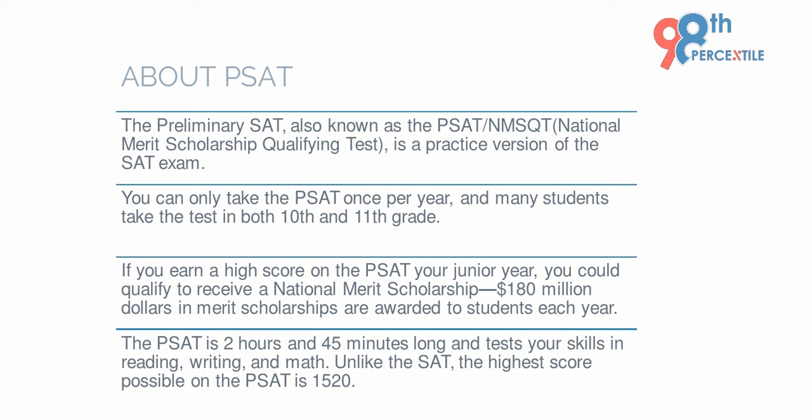You can take the PSAT once per year, and many students take the test in both 10th and 11th grade. Also, if you score high on this test, you qualify to receive a National Merit Scholarship awarded to students each year.